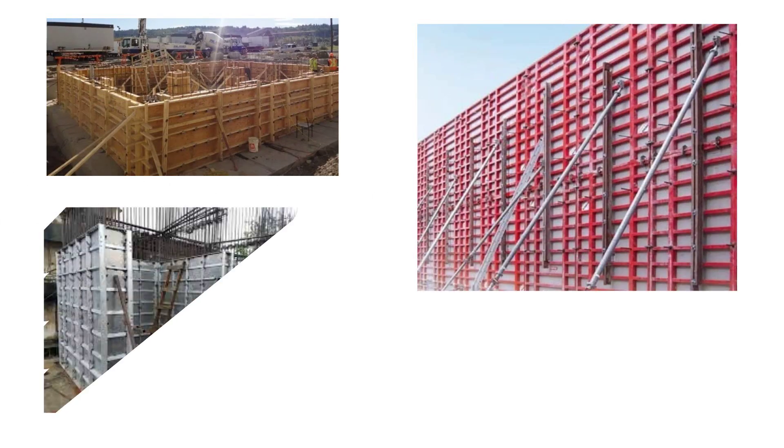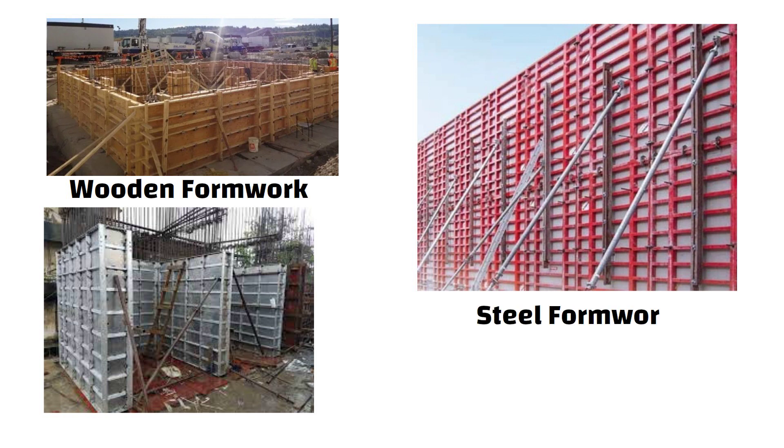Hello friends, in this video we will explore the key differences between wooden, steel and aluminium formwork to help you choose the right one for your project. So let's get started.